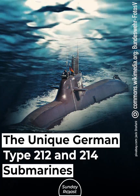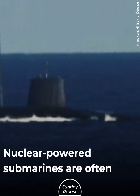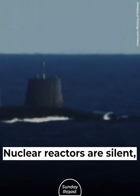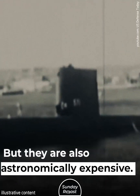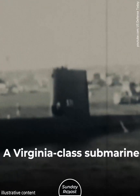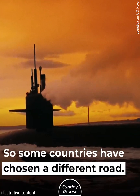Nuclear-powered submarines are often considered the best. Nuclear reactors are silent, providing great stealth capabilities, but they are also astronomically expensive. A Virginia-class submarine costs roughly $2 billion, so some countries have chosen a different road.